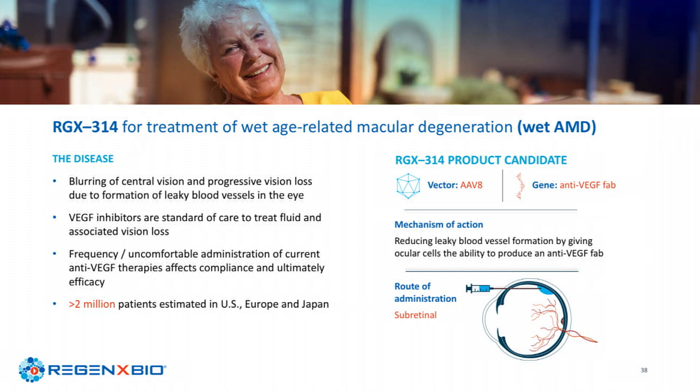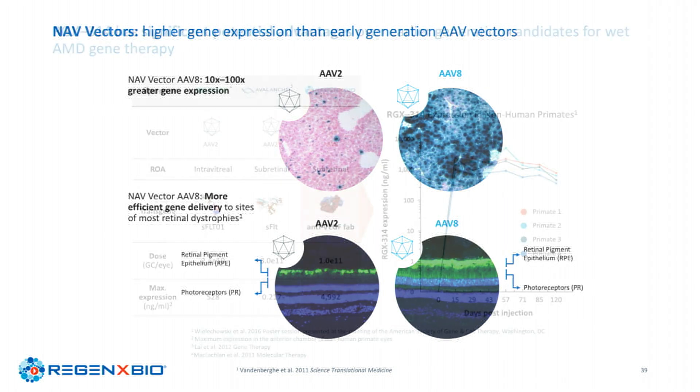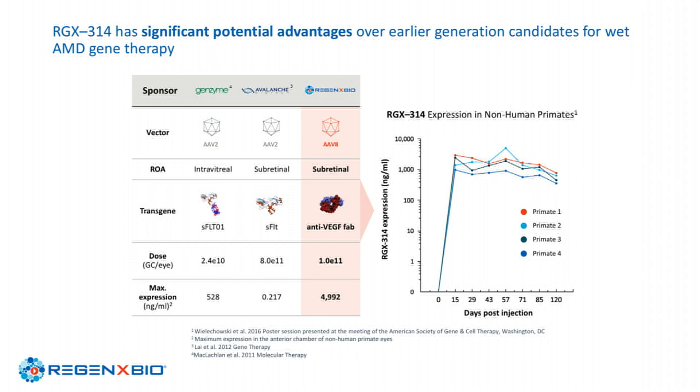RGX-314 is our product candidate in the clinic for the treatment of wet AMD. I'll speak about this in a stepwise approach — starting with the science that drove us to pick the vector. We compared AAV8 to AAV2 and clearly saw that protein expression and transduction efficiency are far superior with AAV8. I'll also give historical perspective on why programs from Genzyme and Avalanche failed, involving different approaches in vector, route of administration, and transgene.